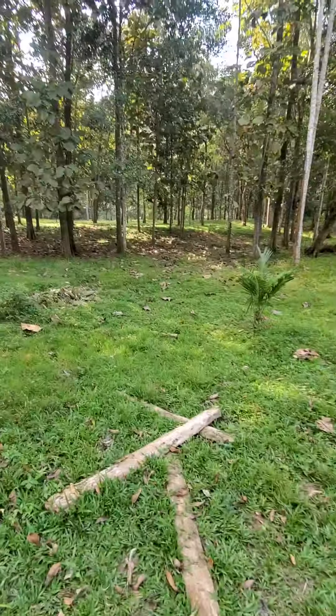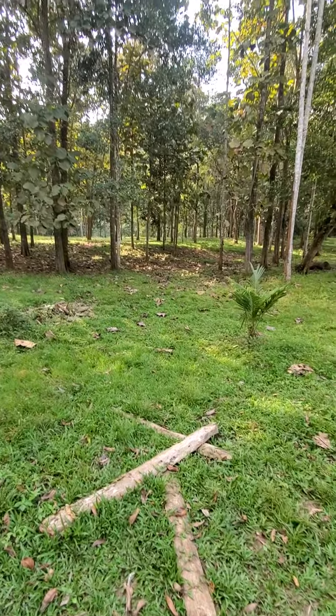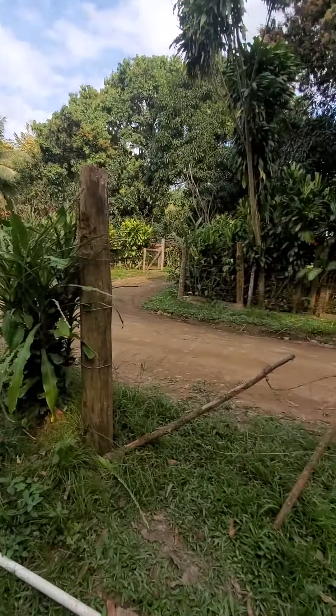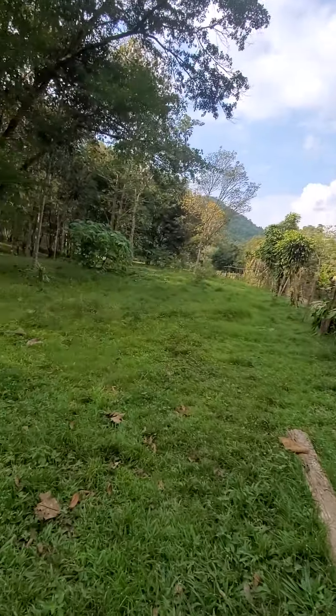So now we just went through that gate. There's the driveway right there.